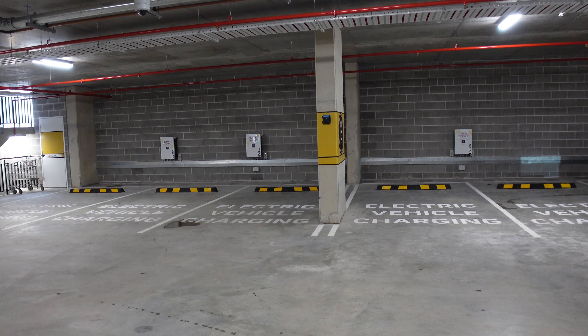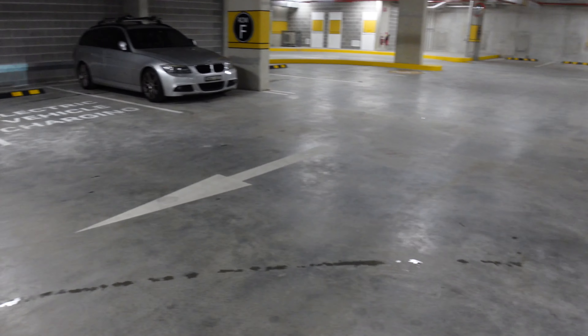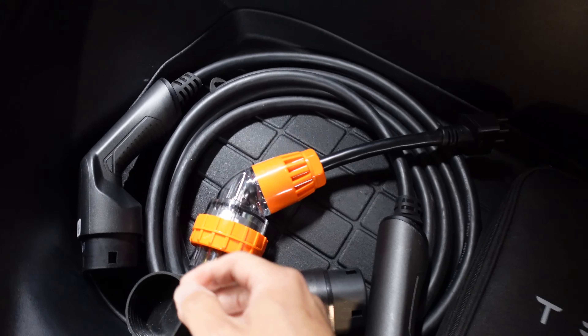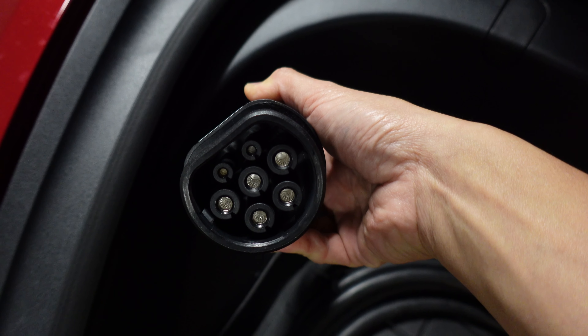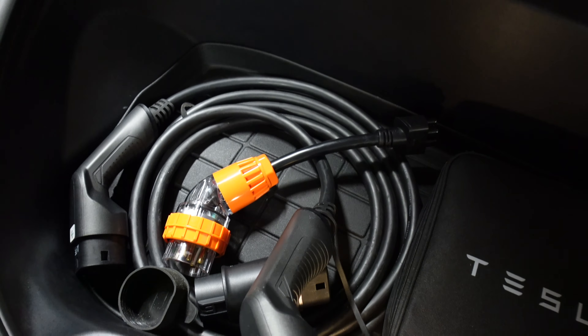As you can see, the chargers don't have a tethered cable, which is why I recommend that you always carry a Type 2 EV cable with you for this very reason. In our frunk we always have a Type 2 EV cable like this one — that will plug directly into those boxes. One end is for the car and the other end is for the charger. They're quite handy to carry around. This one is from EVSE but they can also be purchased from other places. Very handy to carry with you in your car.